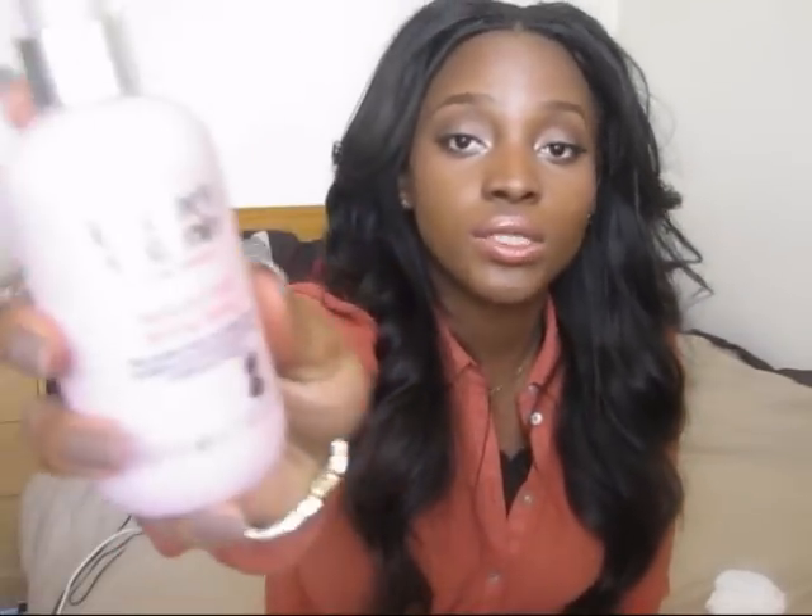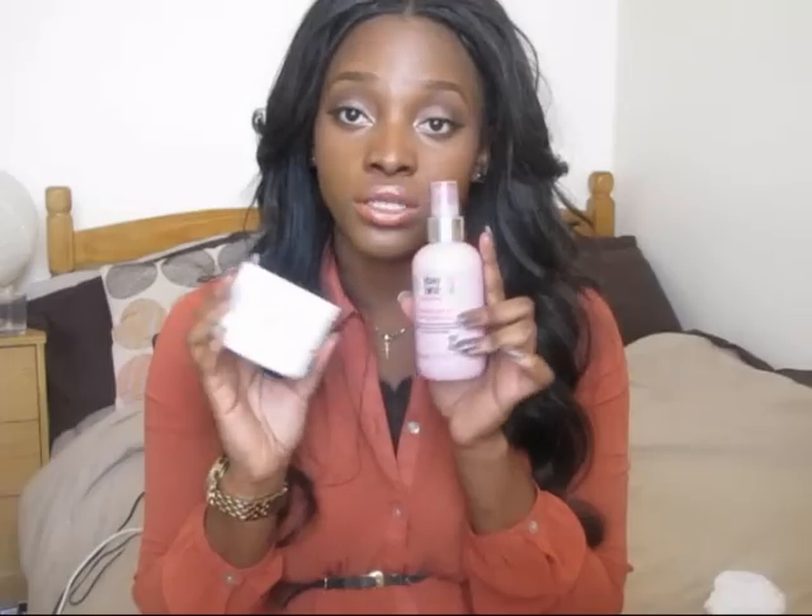Another styling product I use when I want to curl my hair is the Natural Curls Styling Spray, also by Umberto Giannini. I only started using this recently. I wasn't going to buy it at first, but they were doing a sale in Boots — two products for seven pounds — so I picked it up. I'm just in love with it. It makes your curls really bouncy, flowy, and healthy looking.